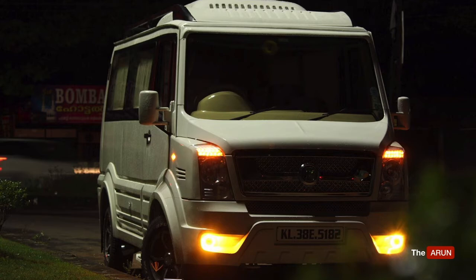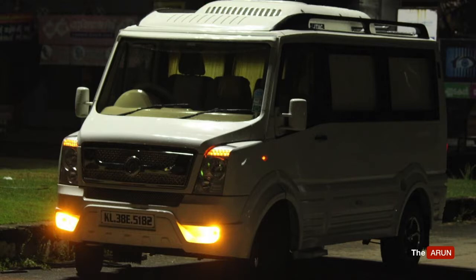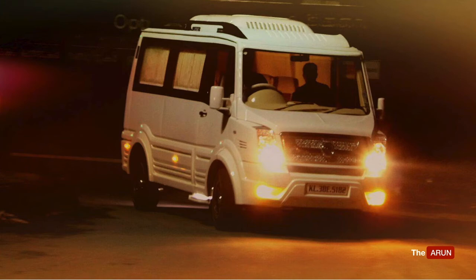For a 17-seater Traveller without AC, the vehicle cost would come up to 13.5 lakhs, with 40,000 insurance and 9,000 as quarterly road tax. Air conditioning will cost 1.5 lakhs and interiors 3.5 lakhs, bringing the total to 18.5 lakhs, with 12 lakhs as loan and 9 lakhs coming from our side.